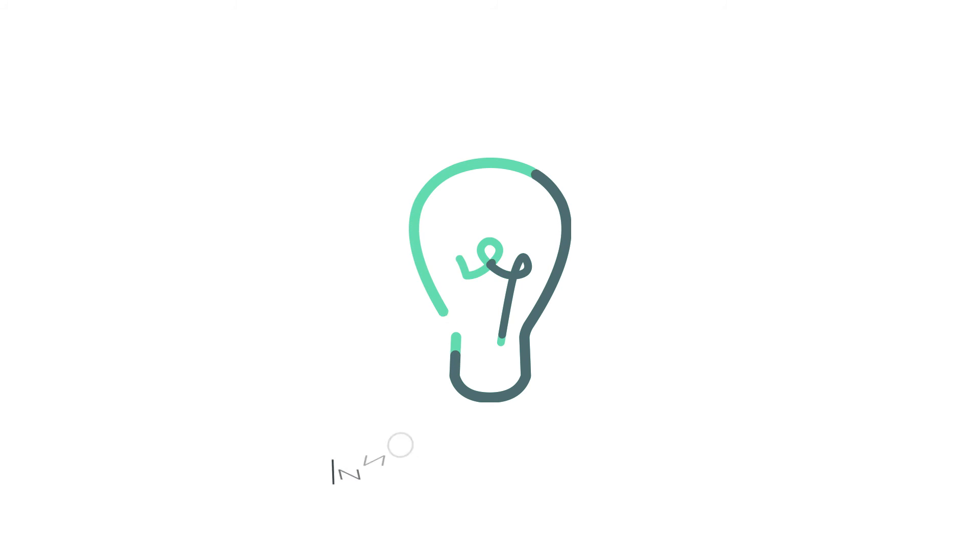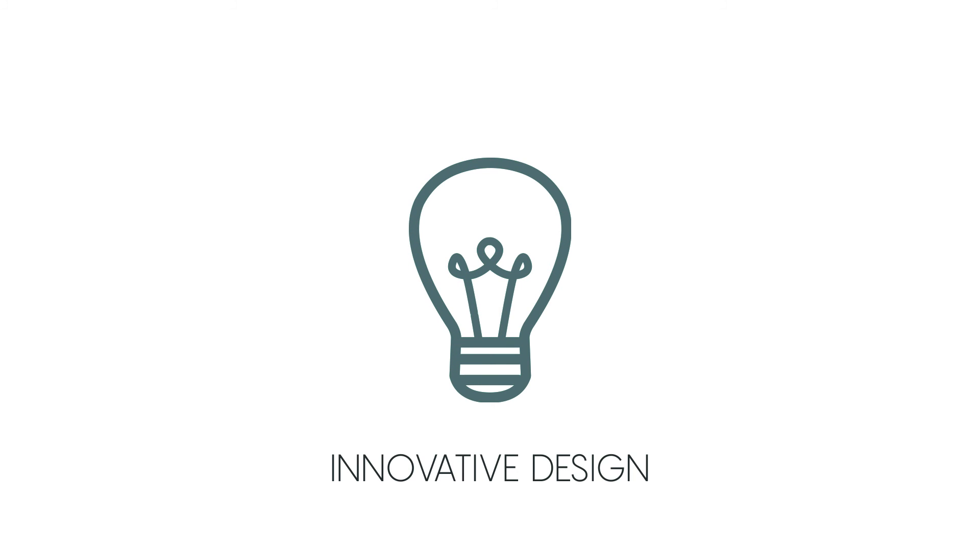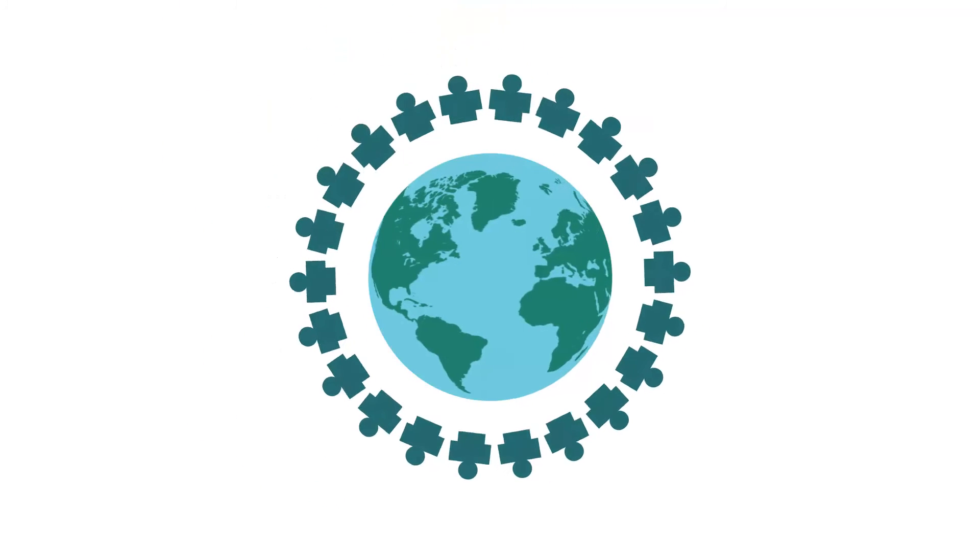We at Brego Labs have been working on bringing to you innovative design and technology that strives to achieve inclusivity. And with Brego Platform, our journey has just begun.